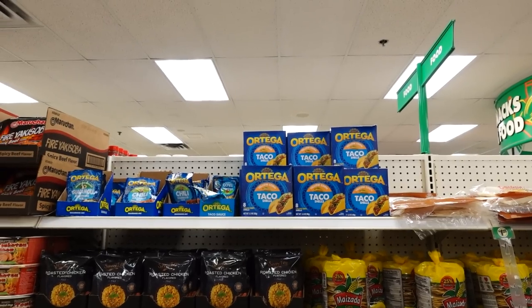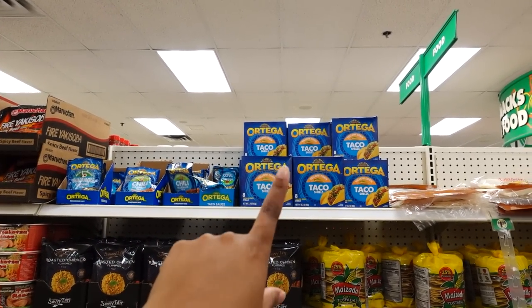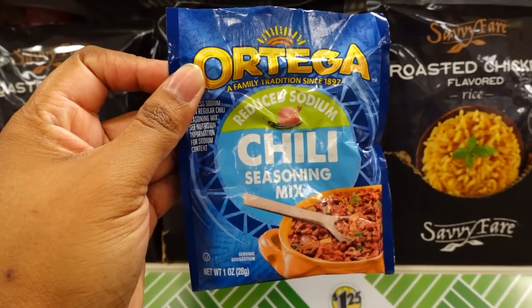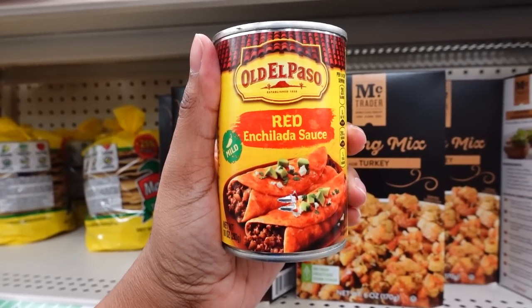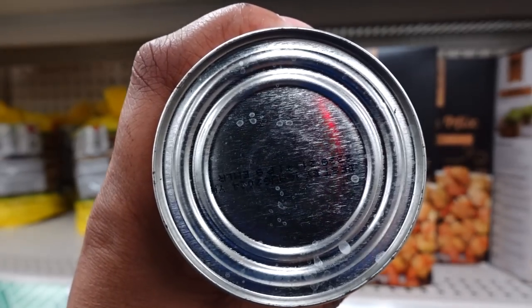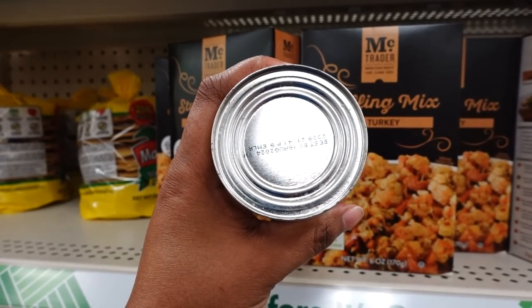In the food aisle they brought back the name brand taco seasoning and they got the taco shells. This one is a guacamole seasoning, this one is a chili seasoning with reduced sodium, and they also brought the mild taco sauce back. They also brought the Old El Paso red enchilada sauce too.